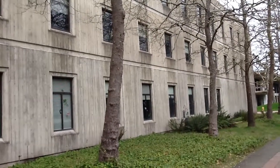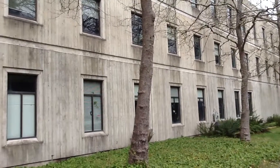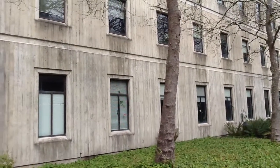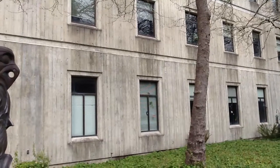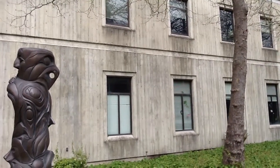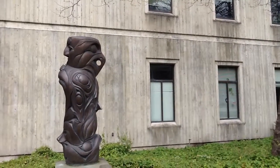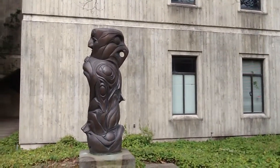This is an example, Deb, of the architecture I was telling you about that's prominent on campus, especially that was built during the early days of Evergreen. It's like cement that's been distressed to make it look kind of like wood. This is one of the art pieces here.